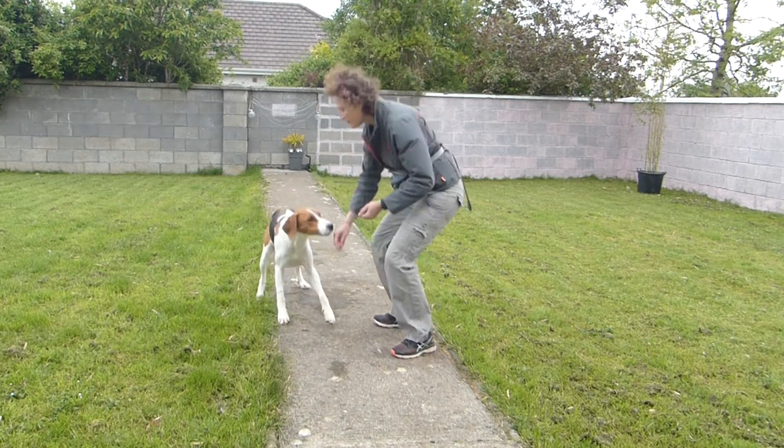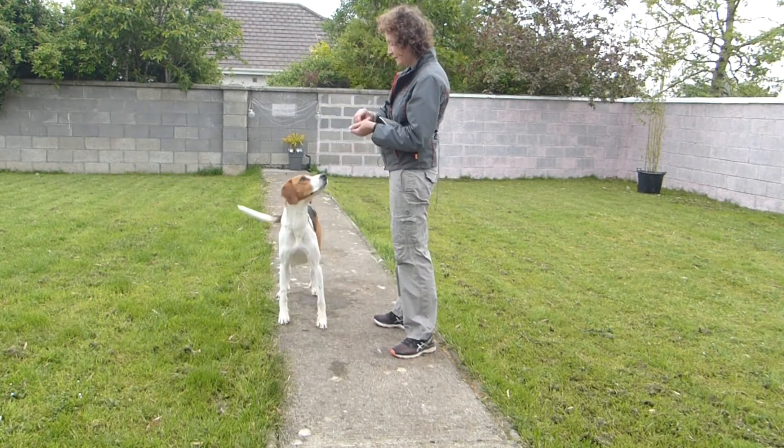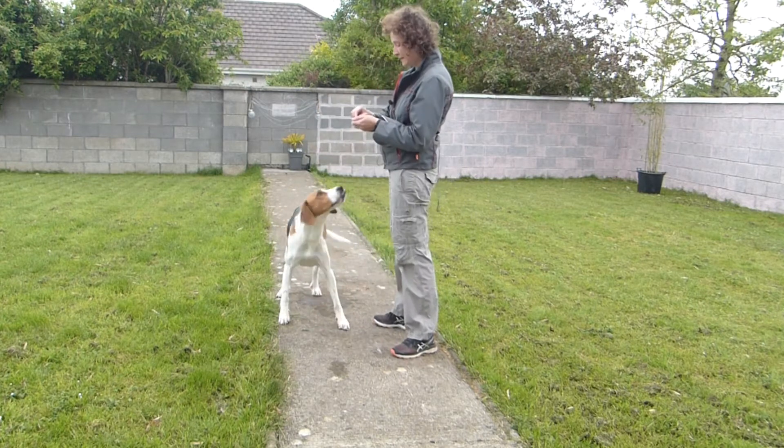Then you go back to one, then two, then three — and one, two, three — always with the number three said in a different tone, like high pitch.